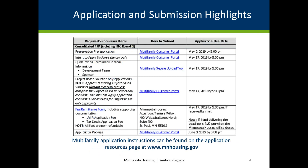The multifamily consolidated RFP has several submission requirements and applicable due dates. This slide highlights submission items, how to submit those items, and the applicable due dates for each. This information is also listed in the multifamily application instructions, which can be found on our website.